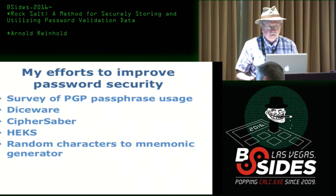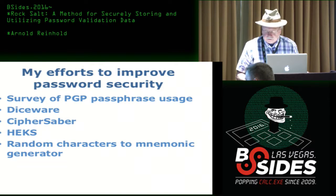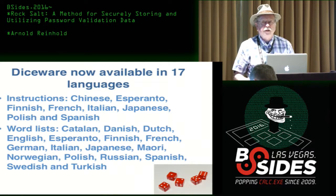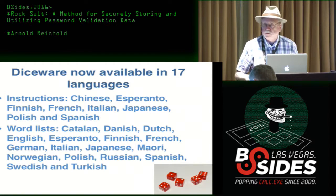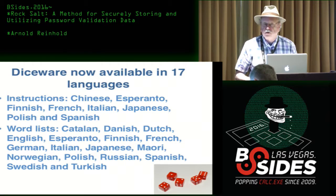Diceware's scrypt is, I think, one of the earliest — probably the earliest — memory-intensive hash. Diceware is doing very well. People have, on their own, translated the instructions into a number of languages, and there are currently Diceware word lists in 17 different languages.